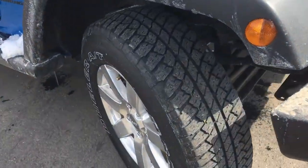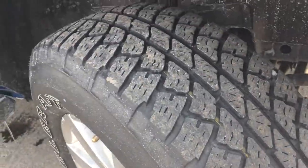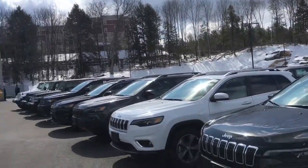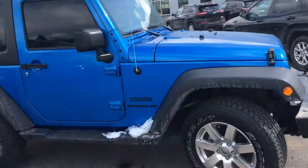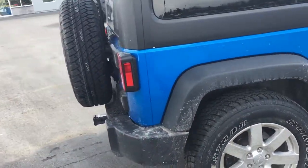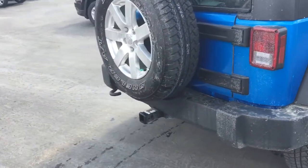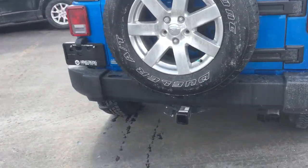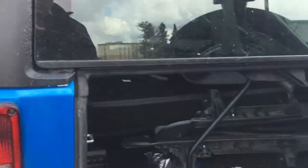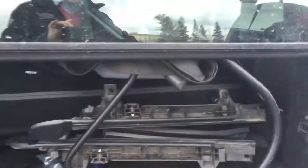It is a little dirty from our move. As you can see, we're in our new location. Otherwise, the Jeep is in great shape. Tires are great. You can see the trailer hitch sticking out the back there. It's got tinted windows in the front. You can see the dual top hiding in the back here.